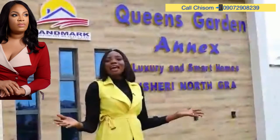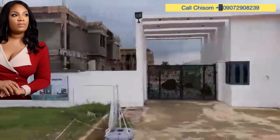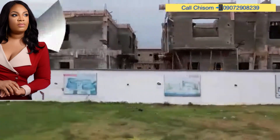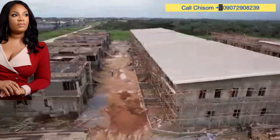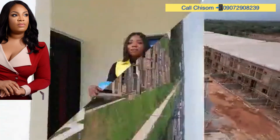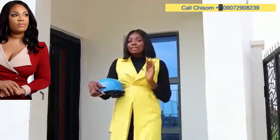Ladies and gentlemen, I present to you Queen's Garden Annex. This is Queen's Garden Annex. It is an annex because we have Phase 1, which is already sold out and people are currently living in there.